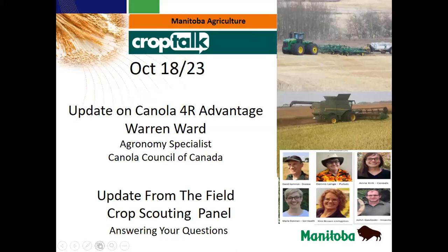Hello everyone and welcome to the Manitoba Agriculture Crop Talk webinar. If you have any questions during the presentation today, you can type them into the Q&A located on the bottom toolbar of the Zoom screen and we will answer them at the end of the presentations. This webinar is being recorded and those registered for Crop Talk will receive a link to the recording.